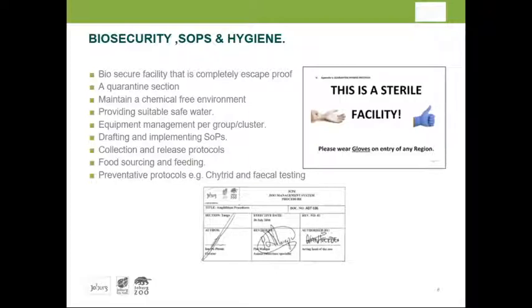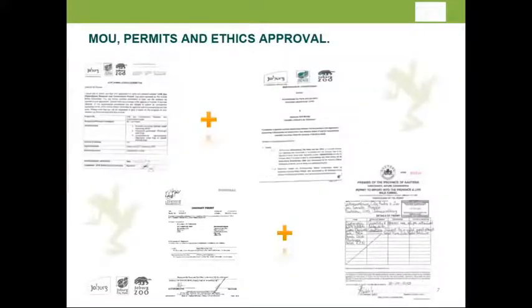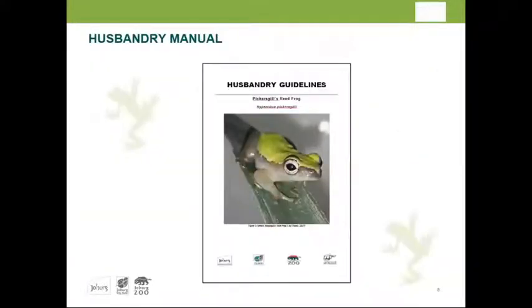If everything is cleared from the veterinary and National Zoo assessments, and permits are in place, only then will relocation proceed. A memorandum of understanding was signed, permits were obtained from different provinces as well as nationally, and full ethical approval was obtained for the project. With everything signed off and approved, a complete detailed husbandry manual for Pickersgill's reed frog is now in its final stage, soon to be published, covering everything from collection through breeding and all development phases.